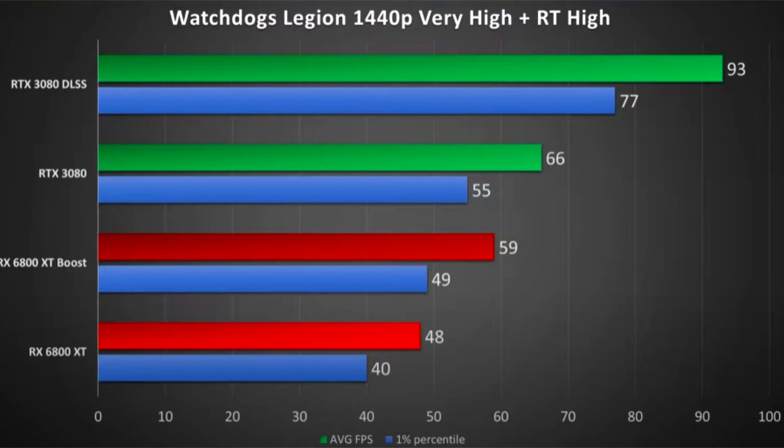What is important is that the resolution decreases insignificantly, which cannot be said about the considerable increase in FPS. By the way, some games do not support display resolution manipulation, which makes the function useless in those cases.